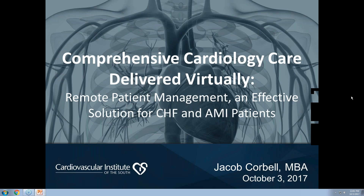Good afternoon and welcome to today's webinar. My name is Terry Maxwell, and I'm delighted that you've made time to join us. I'm a health tech investor, constantly searching for new and innovative technologies and concepts that I believe are revolutionizing the healthcare space. Today I'm excited to bring to you Jacob Corbell, Executive Vice President for the Cardiovascular Institute of the South, who has worked tirelessly to develop their telecardiology and remote monitoring programs.